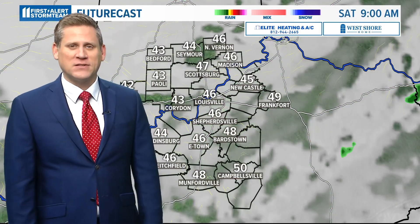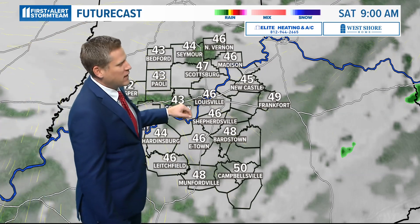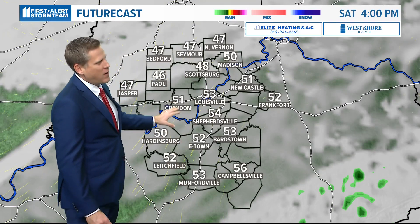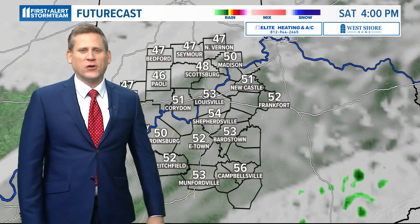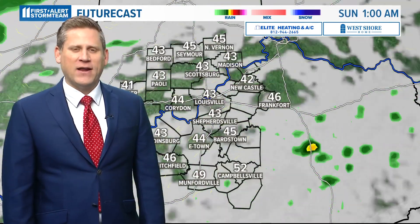Probably don't need the umbrella for the rest of today after this early morning rainfall. Cool and cloudy tomorrow morning in the 40s. Tomorrow afternoon — Light up Louisville, Bardstown, whatever you want to do outside — it's going to be dry and mid to upper 50s for our Saturday afternoon. Maybe sneaking in a peek of sunshine, but it's going to be overall mostly cloudy this weekend.